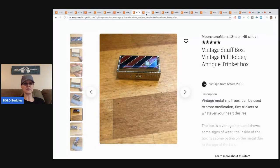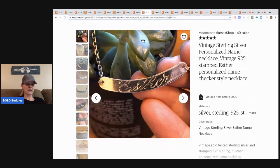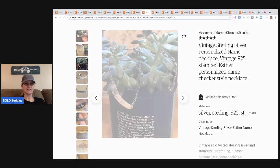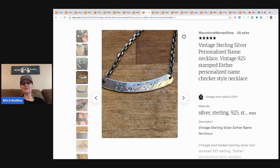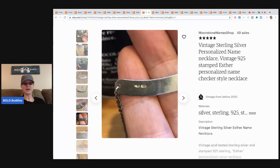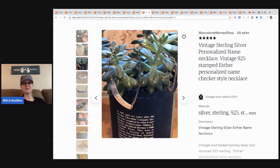The next item is this vintage sterling silver personalized name necklace — it says 'Ester,' which is kind of cool. It came in a ShopGoodwill purchase; the whole lot was $12 and she sold this for $20 with free shipping. You have to find the right person, but since it says 'Ester,' when someone sees it with their name, they're like, 'I'm so buying it.'